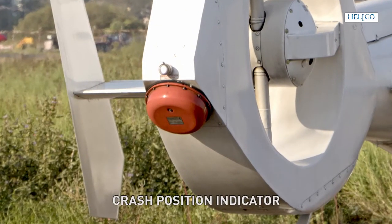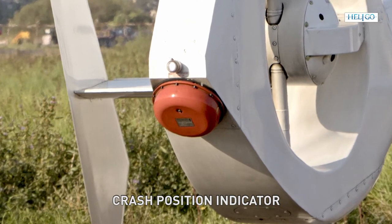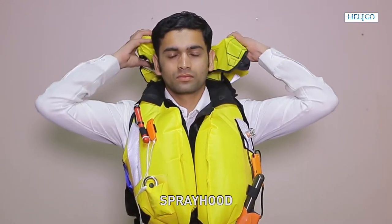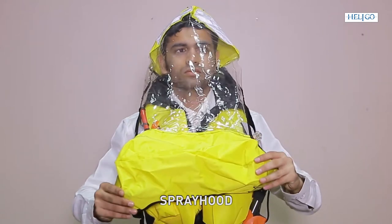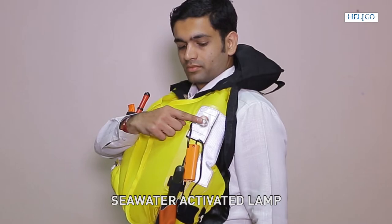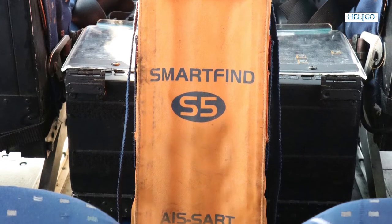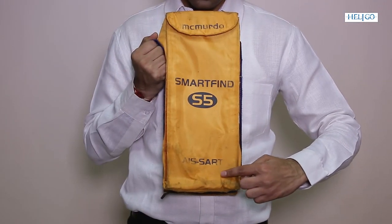The helicopter also has a crash position indicator which can be remotely operated by the pilots or self-trigger under certain critical emergencies. A spray hood with a transparent window is incorporated into the life jacket to provide protection from sea spray in choppy seas, while a sea-water activated lamp on the life jacket increases nighttime detection by SAR units. The helicopter is also equipped with an AIS SART which, when deployed in the raft by the pilots, accords better distress signal receptivity by SAR units.